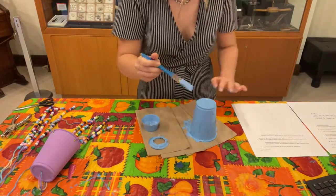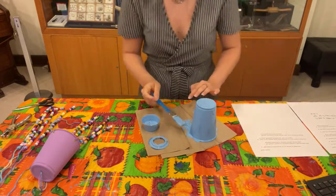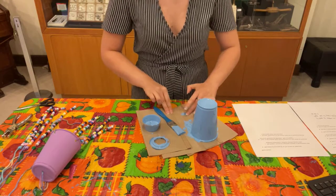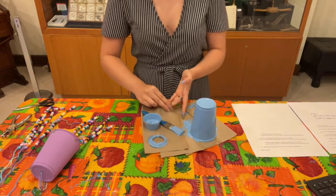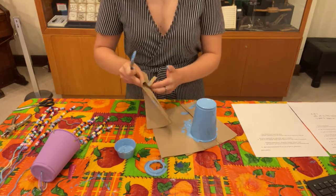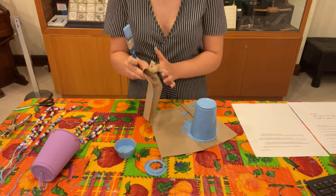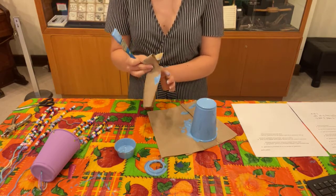Now that I've painted my cup — and feel free to decorate it however you'd like — I'm just going to wipe the paint off my fingers and let that dry, then we'll move on to the next step.